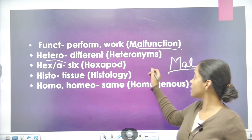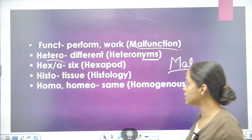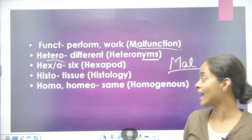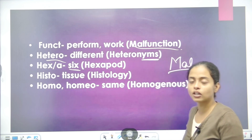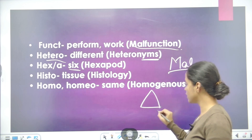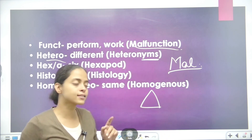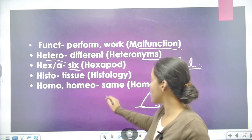Next is HETERO, which means different. For example, heteronyms — these are words with the same spelling but different meanings. We call such words heteronyms. Next is HEXA or HEX, which means six. For example, hexagon — just as a triangle is a three-cornered figure, a hexagon is a figure with six corners.